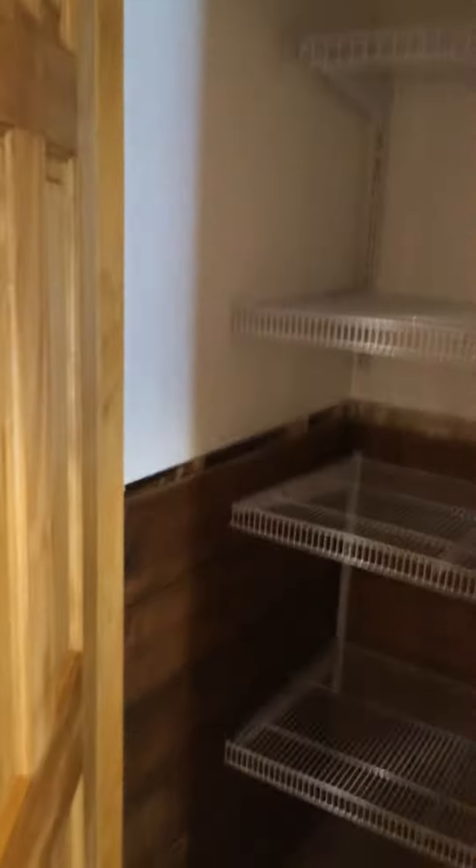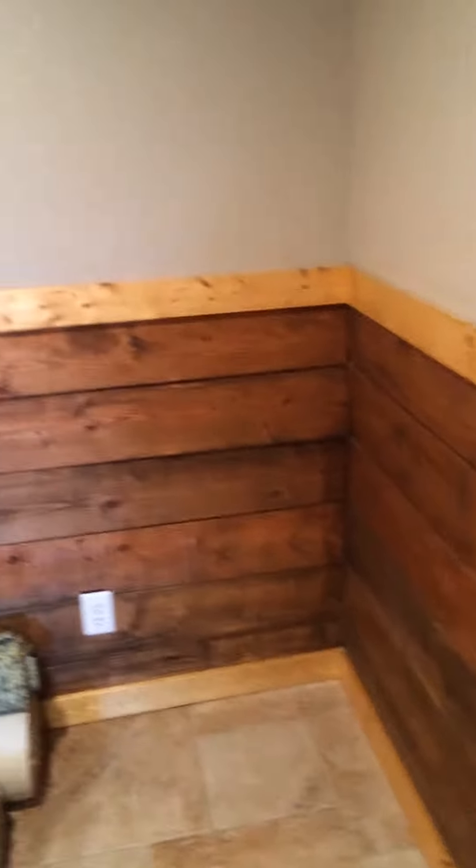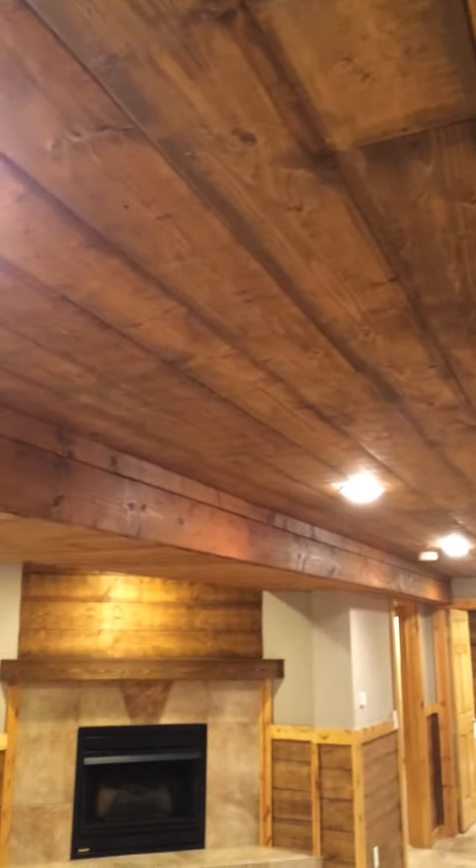This is a separate closet from those other two closets. And then you've got this stained pine. Up here on the ceiling you've got the stained pine with the can lights.